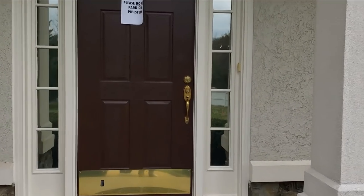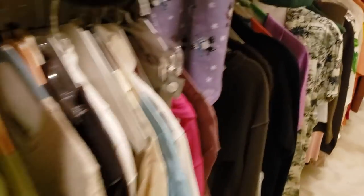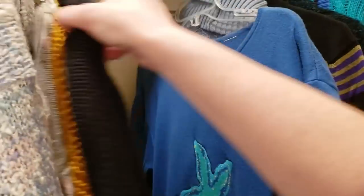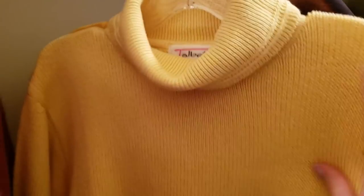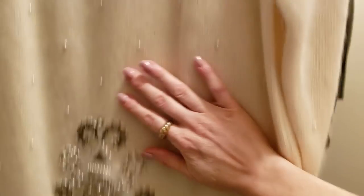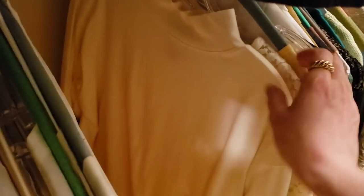As we head into this estate sale, just a reminder to keep the comments very respectful. This is a collection that did belong to an individual and we want to keep that in mind — keep it positive and respectful, please. As you can see, the pricing was amazing right off the bat — really reasonable for the quality of the pieces. Heading into this first closet, I'm not seeing a ton of vintage bangers, but there's definitely a lot of quality pieces. A good tip when hitting up an estate sale is to look at the tags closely and notice higher-end brands and materials.